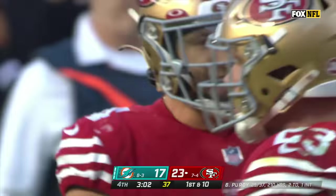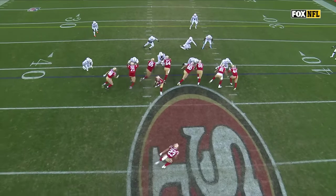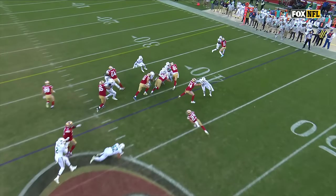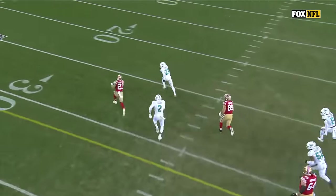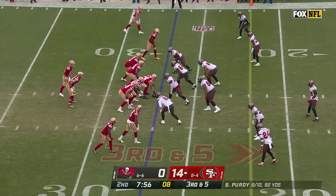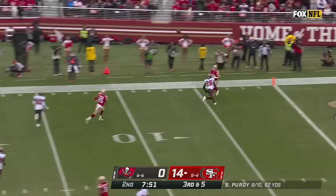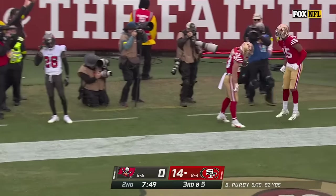30-yard run — everybody is getting washed this way — the only guy who has a chance is Bradley Chubb. I mean, look at this — are you kidding me? Charlie Warner doesn't know who to block, he gets downfield — there's nobody here. Purdy lofting, going deep — has McCaffrey — he's got it! Touchdown San Francisco!